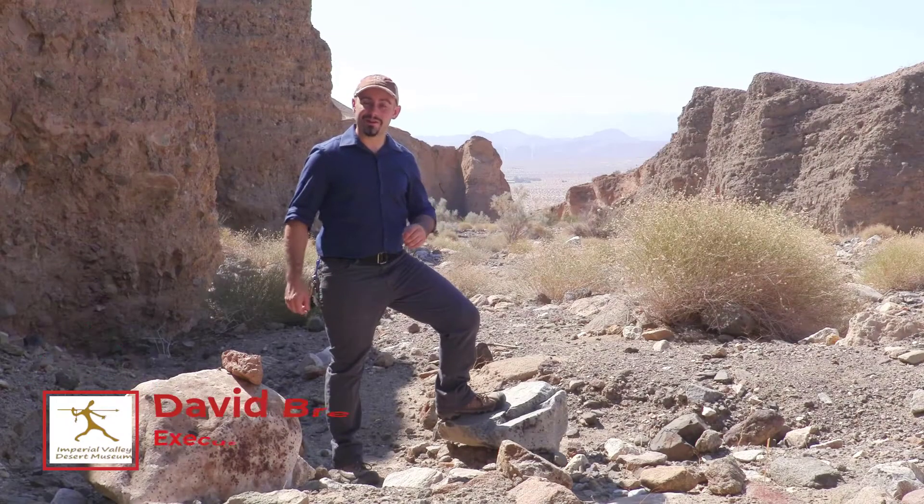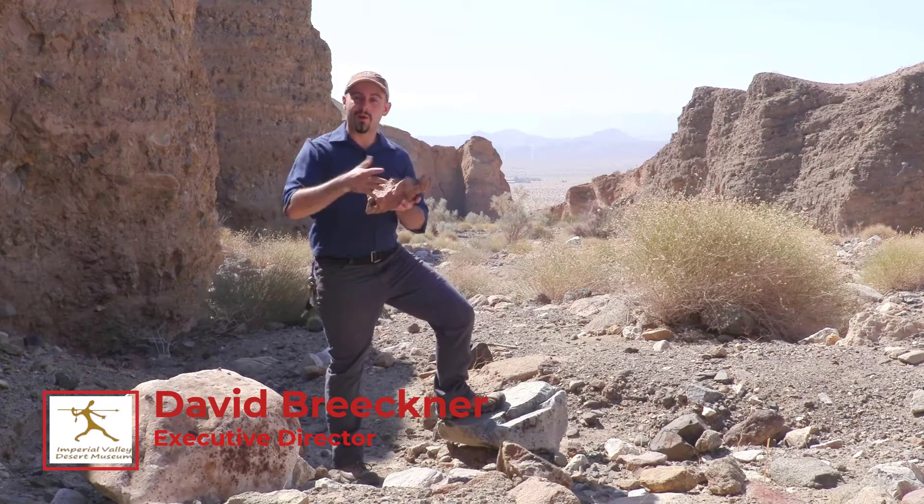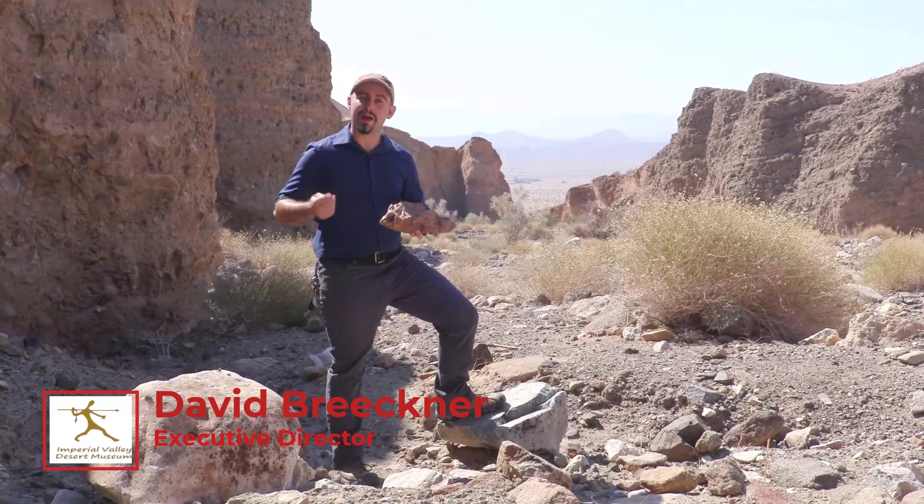Welcome, boys and girls. Dr. Dave here. Today we're going to be learning about clay — what it is, where it comes from, and how it's been used by the Kumeyaay.